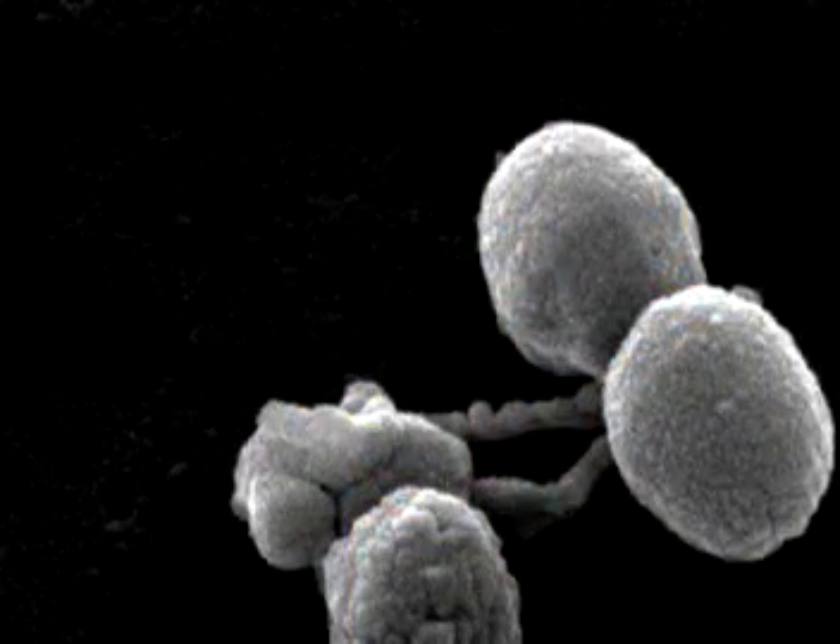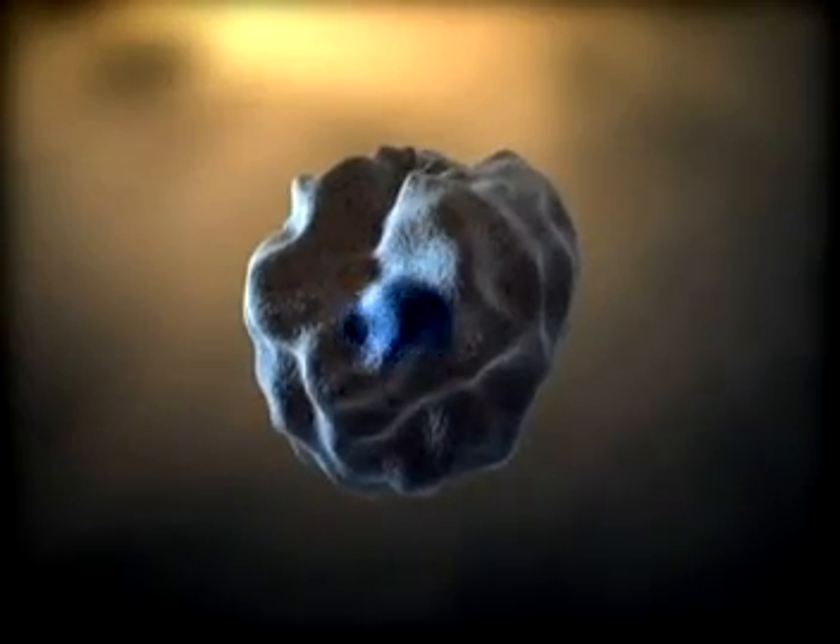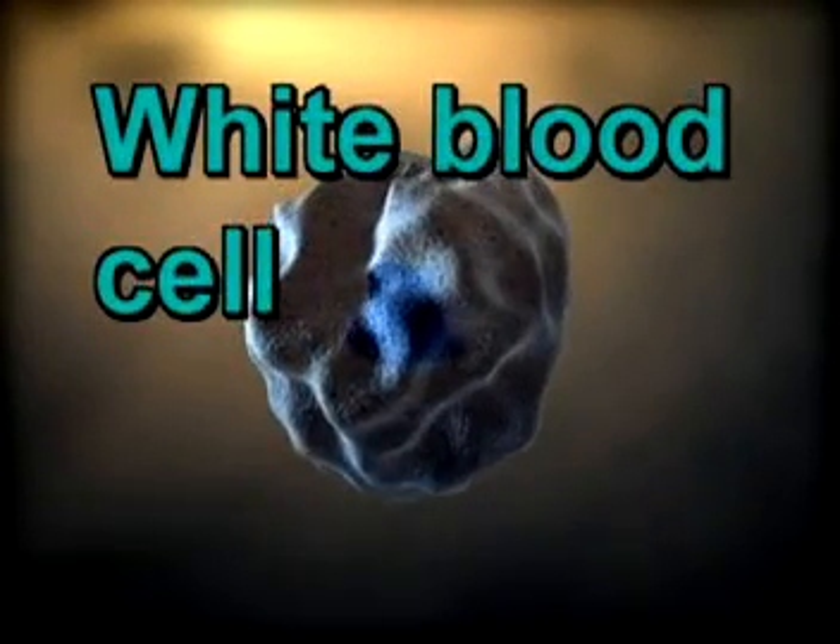Another very important role of the circulatory system is to fight off foreign substances which may harm the body. Perhaps you've been sick with a cold or an infection. The circulatory system uses a variety of techniques, including white blood cells, to fight foreign bodies.